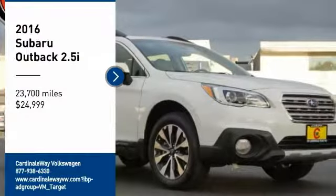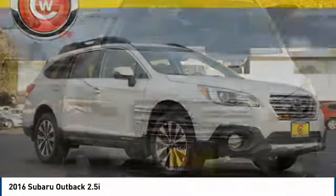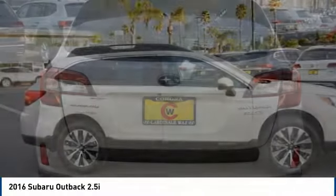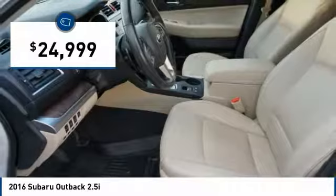Make a great choice today with the 2016 Outback. Take the go-anywhere capability of all-wheel drive and plenty of room for cargo and companions, and you've got the Subaru Outback. Let the adventure begin, and it is priced below $25,000.